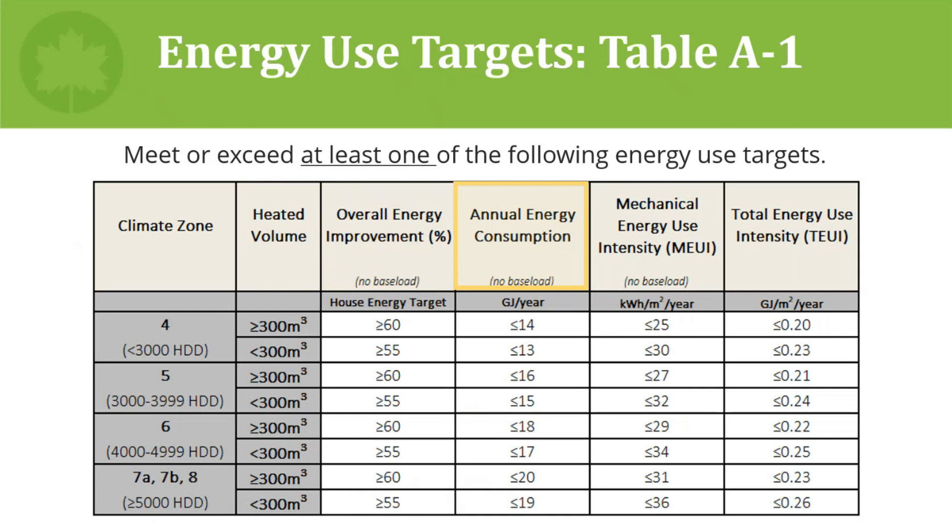Annual energy consumption is an absolute energy target from which the baseload is excluded. These annual energy consumption targets are quite low — even with the baseload removed, they will likely make sense for use by very small dwellings that do not perform well against the other three targets, potentially small MERB units among others. Mechanical energy use intensity is a measure of the home's mechanical energy load divided by the total heated floor area. Total energy use intensity considers the home's total annual energy consumption divided by the total heated floor area.